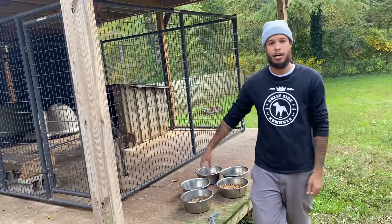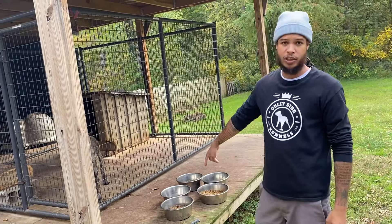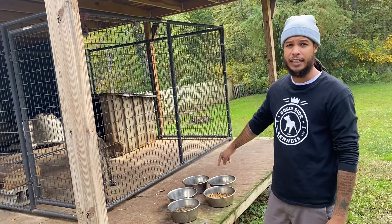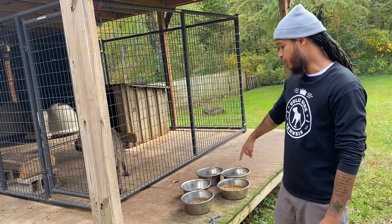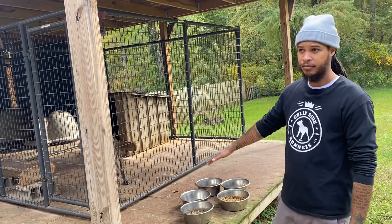We're feeding five dogs today. Four dogs are eating Victor High Pro Plus, and one of my big dogs, the presser, is eating Victor Elite Big Dog kibble. So it's all dry food in a bowl to start.